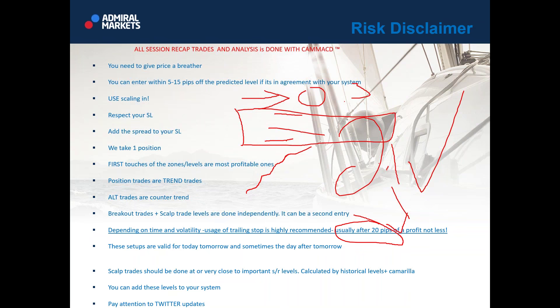Where can I find Camarilla MACD? Well, that is my personal method, and to be honest, you can't find it anywhere. Scalp trades should be done at or very close to important support resistance levels, calculated by historic levels and Camarilla. You can add these levels to your system. Definitely pay attention to my Twitter updates. Price Action Trading School, which I do with Admiral Markets, uses a lot of concepts from Camarilla MACD. So Ralph, if you want to learn the most important concepts from Camarilla MACD, you should definitely visit Price Action Trading School.